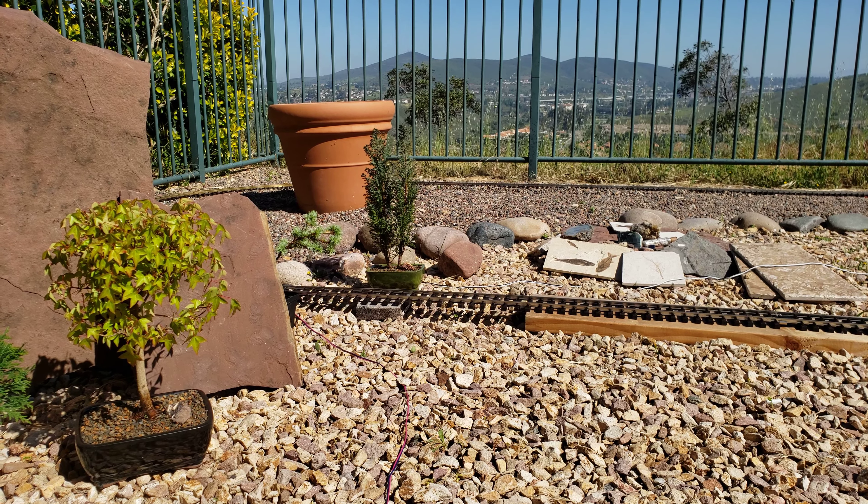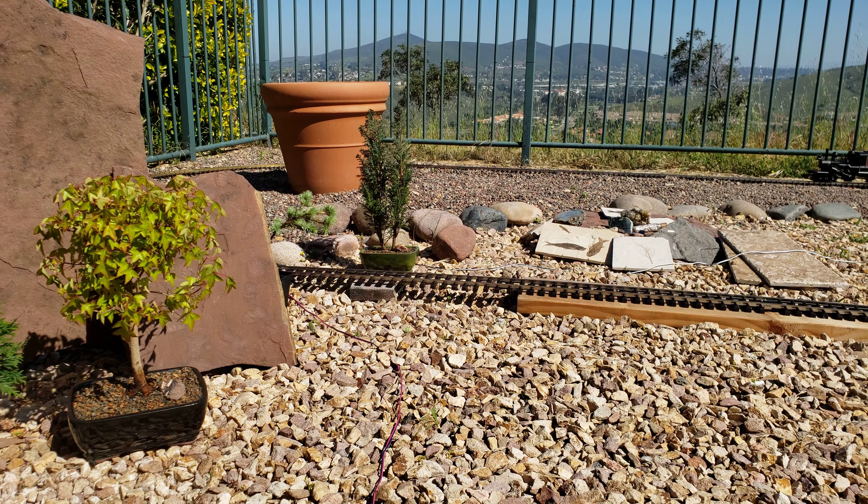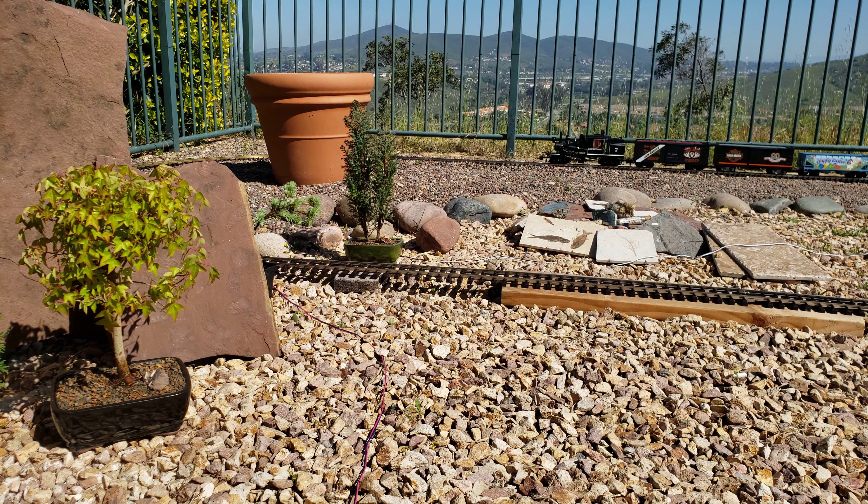Well, there's one more I could put on, but it's in pieces — I need to restore it. It's the firefighting two-axle LGB car that I've got, also known as the track cleaner.